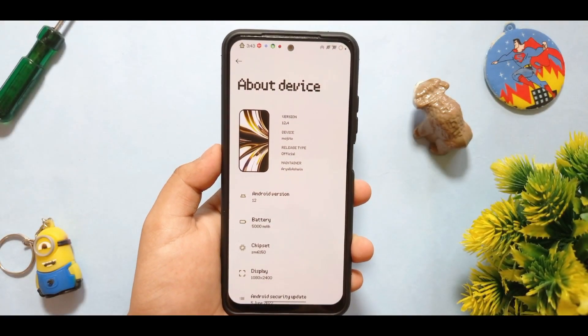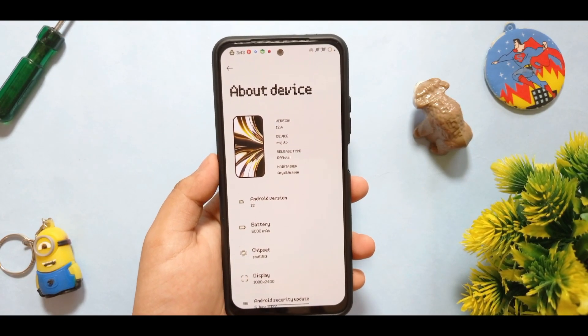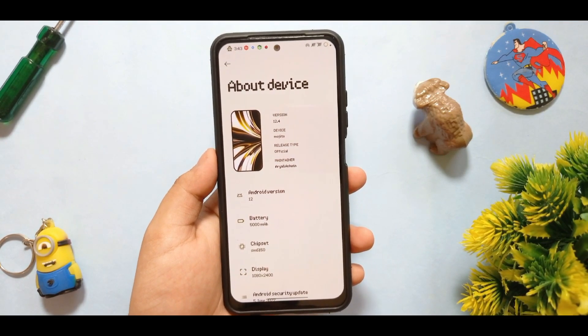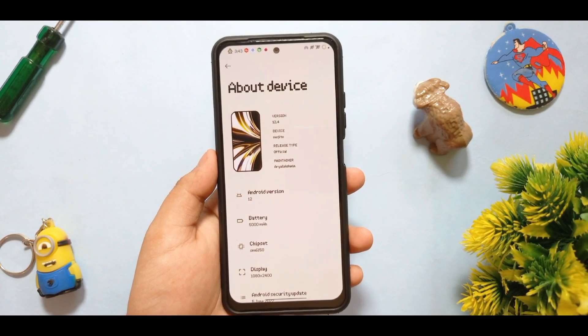In this video I have just installed the Spark OS 12.4 on my Redmi Note 10, which is known as Magito, and it is the best ROM that comes with the Legion X kernel. If you are fascinated about the performance and you don't know about it, you have to be with me until the last of the video.